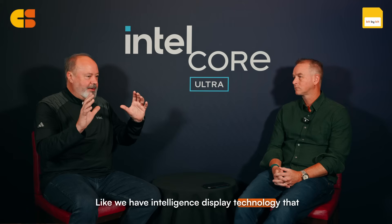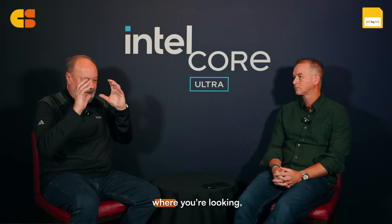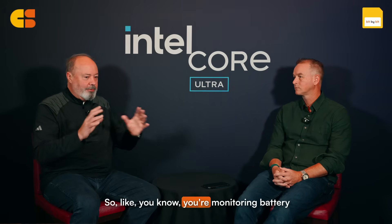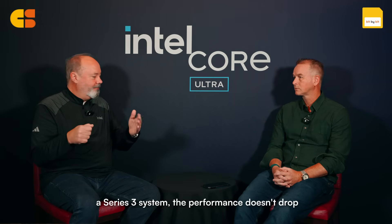Our job is to give customers a menu of choices, and we bring our own platform capabilities to the party. We have intelligent display technology that only brightens the display where you're looking, and charging-aware technology that monitors battery levels and what kind of charge you need. Another thing customers asked us to fix: with Lunar Lake, when you unplugged the system, performance dropped. Now, when you unplug a Panther Lake Series 3 system, performance doesn't drop much — single-digit percentages — so people don't feel like they lose something when they unplug.